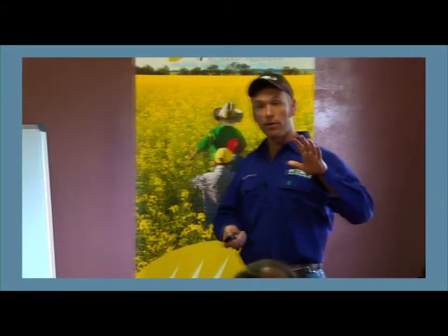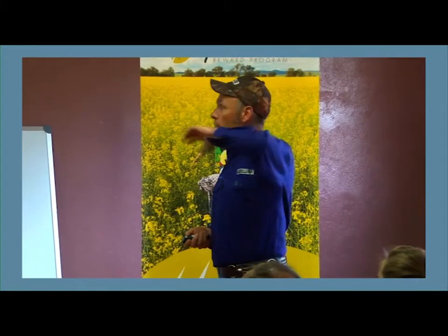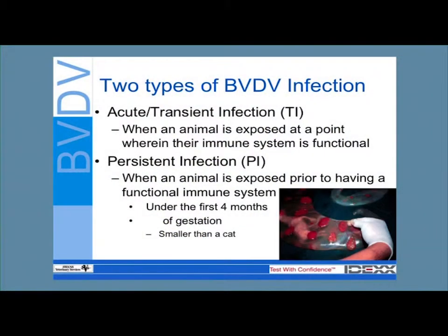Stepping back, there are two types of BVD infection: transient or acute infection, and persistent infection. Persistent infection happens when an animal gets exposed before its immune system is functional — under the first four months of gestation. In the first 30 days the calf very rarely survives. So it's usually between one to four months when she's pregnant that the virus can cross the placenta, infect the calf, and the calf is immuno-tolerant to BVD — it thinks BVD is normal and does nothing to mount an immune response for its entire life. That's how you get PIs.